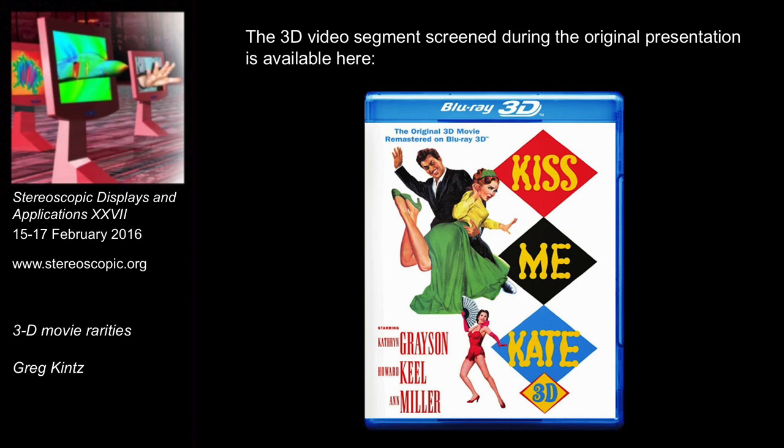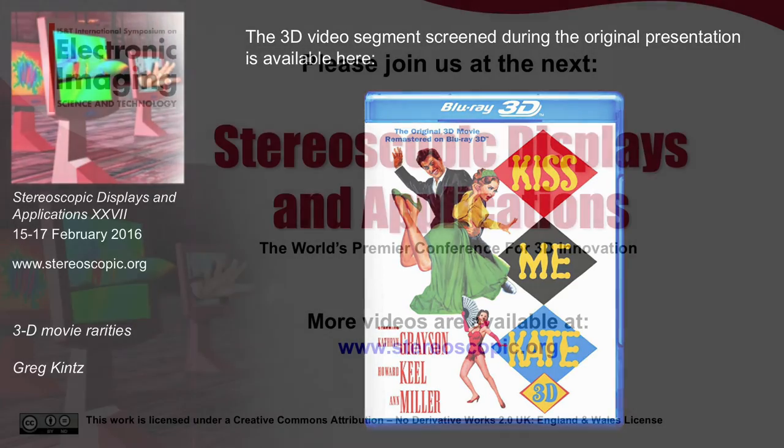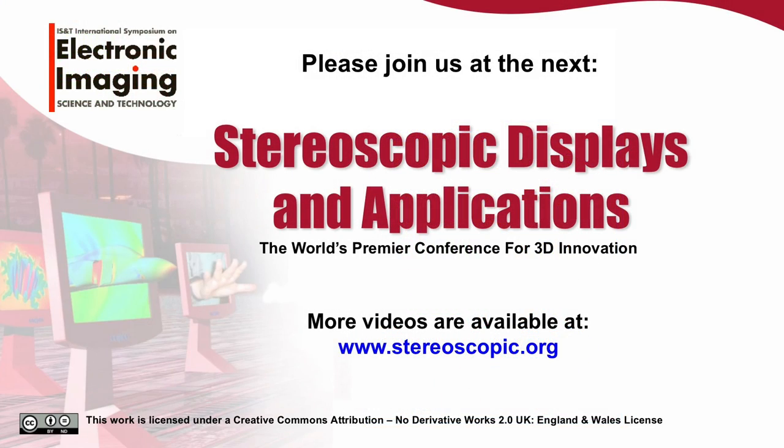In my opinion, Kiss Me Kate is one of the best 3D movies from the 50s. Right now I'll open this up for questions. We're so privileged to be able to see these old features better than they were ever seen in theatres. Thank you for the work you do, and please join me in thanking Greg for his presentation.